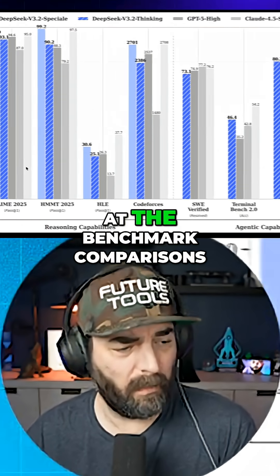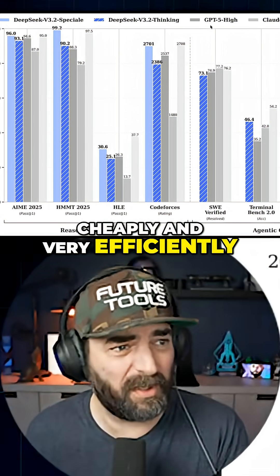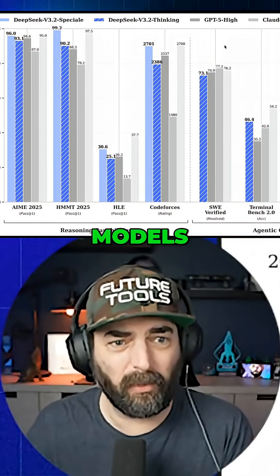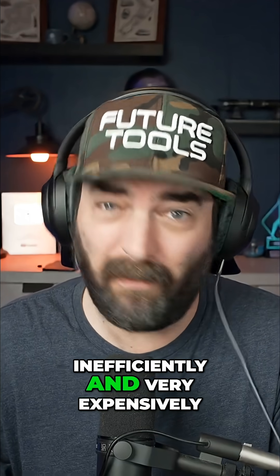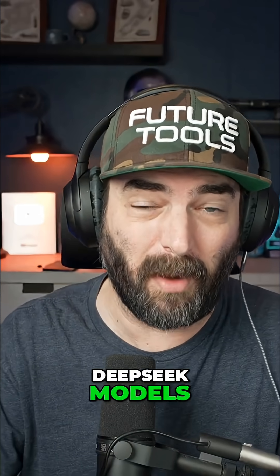Here's a quick look at the benchmark comparisons. The difference is these were trained very cheaply and very efficiently, where these big-guy models were trained very inefficiently and very expensively. And that is the reason so many people freak out about these Deep Seek models.